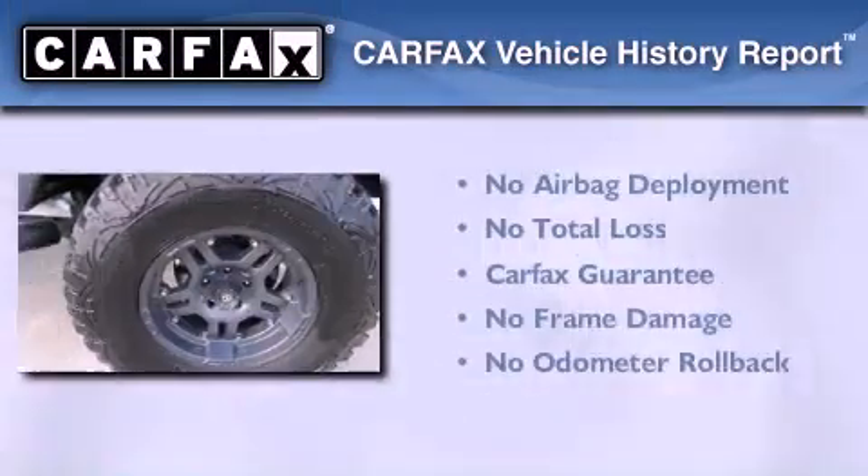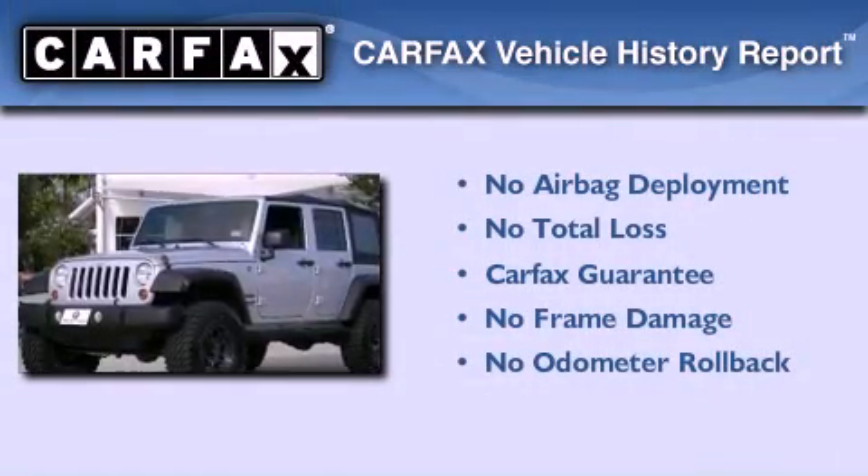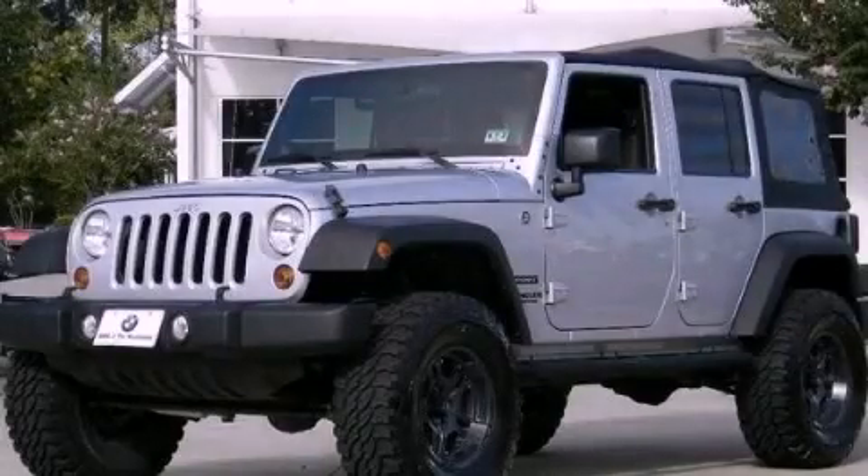Not to mention that this Jeep qualifies for the Carfax buyback guarantee. This vehicle is sure to sell fast. Call and arrange your test drive today.